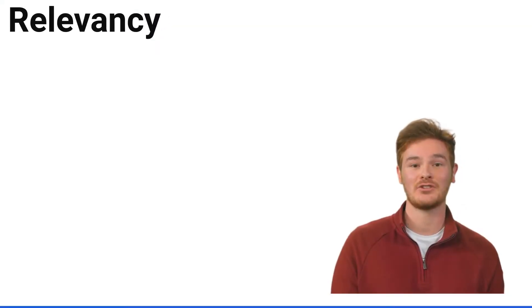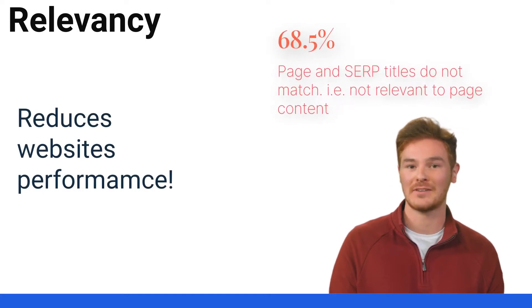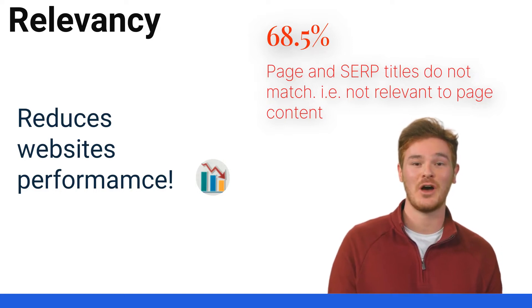In the absence of good and relevant titles and descriptions, search engines generate search snippet views independently, based on their own understanding, or in many cases, a lack of optimal understanding of the web page content and irrelevant keyword search queries — leading to overall lower website performance.